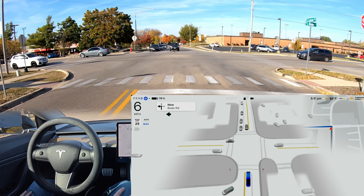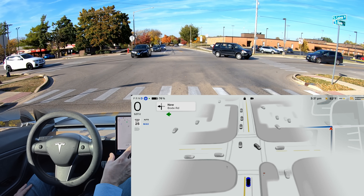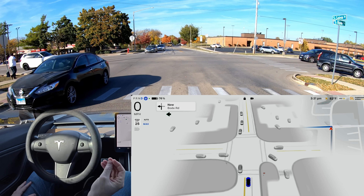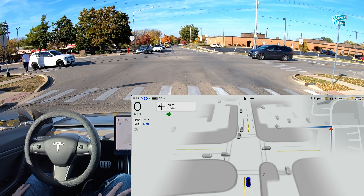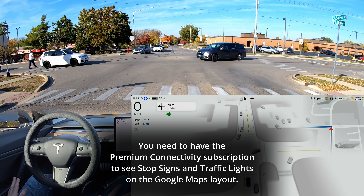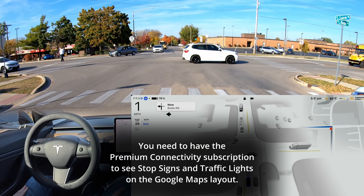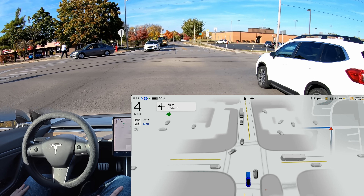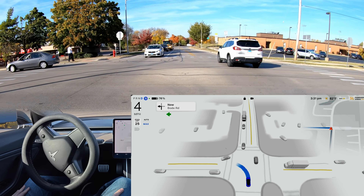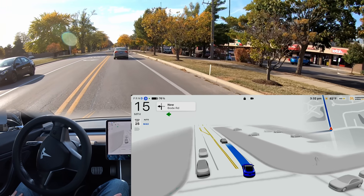You can see that the stop signs that show up in the visualizations are what the cameras can see, but the map data will also show the stop signs. Let's see what happens here at this four-way stop. Technically after this it's our turn. We're starting to creep — this is what we need to do, and we need to go. The steering wheel is jerking back and forth, but it made it through there.